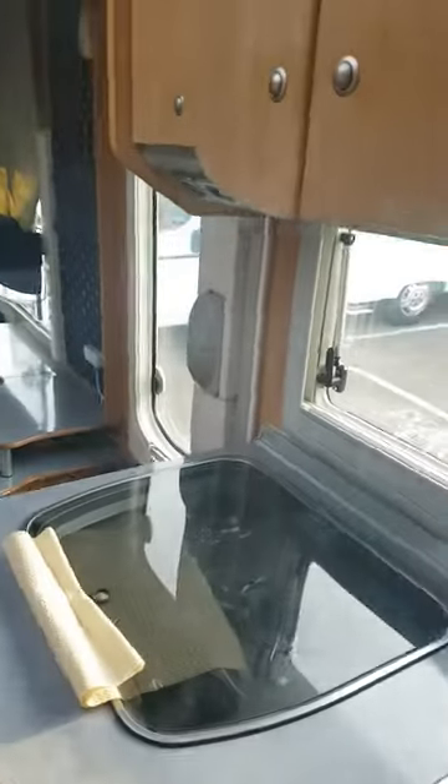Huge hanging cupboard with shelves, and below you've got slide-out drawers and another cupboard with your boiler in it. It really is a nice, clean motorhome.